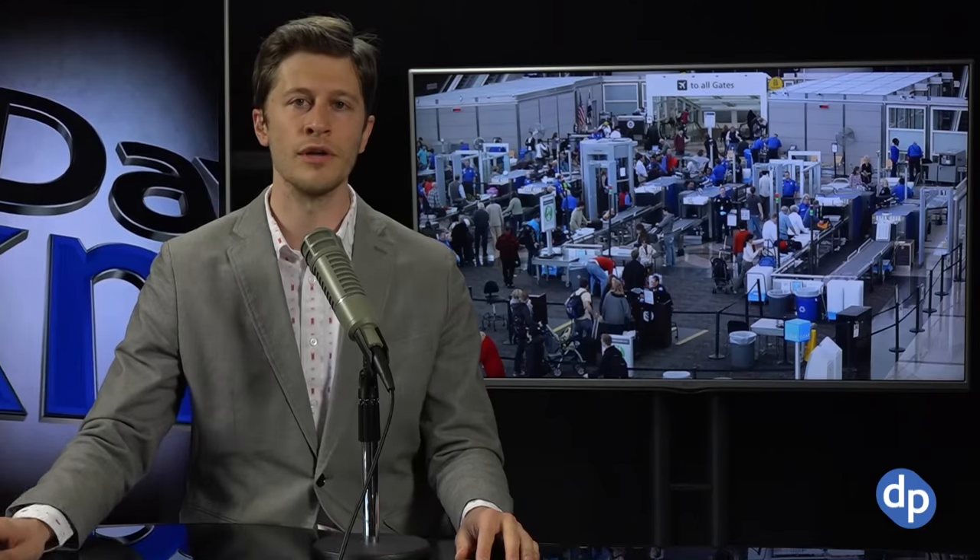You see slow people cause these huge bottlenecks at the TSA security lines. So in Atlanta, Delta made a few changes that hugely improved efficiency. Let's look at what those changes are.